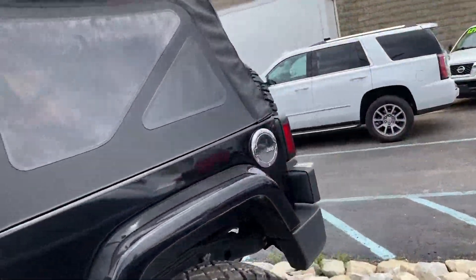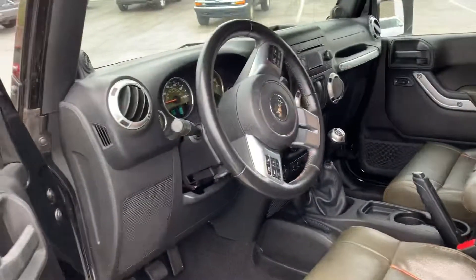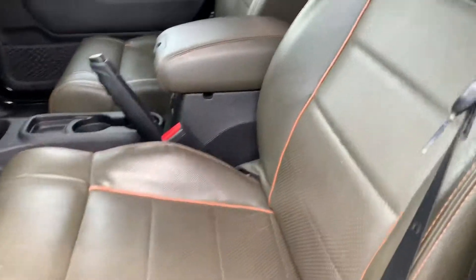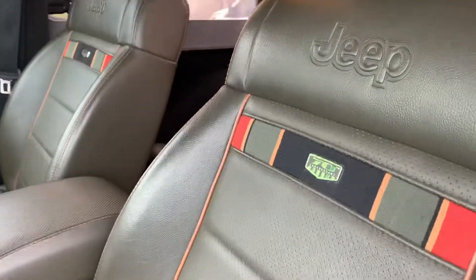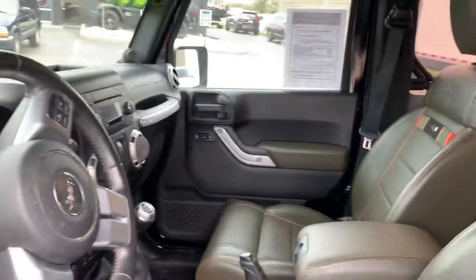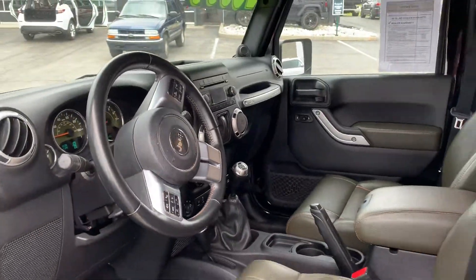And what's great about this, guys — I know it's hard to find — but it's a manual transmission. On the inside, as you can see, it's got beautiful leather and the 70th Anniversary stitching on the seat, which is in overall great condition.